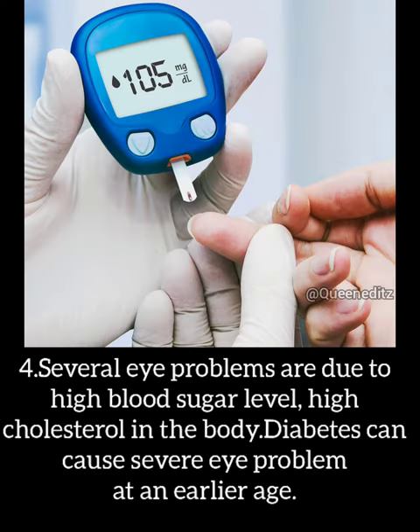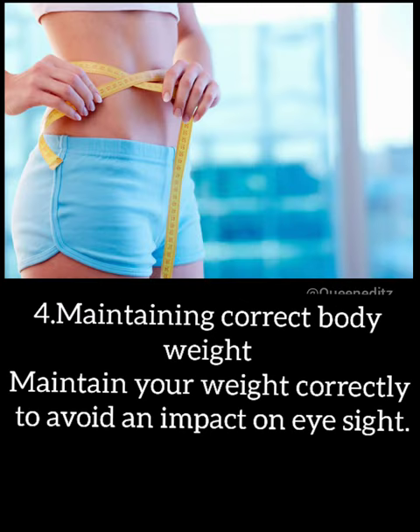Several eye problems are due to high blood sugar levels and high cholesterol in the body. Diabetes can cause severe eye problems at an earlier age.